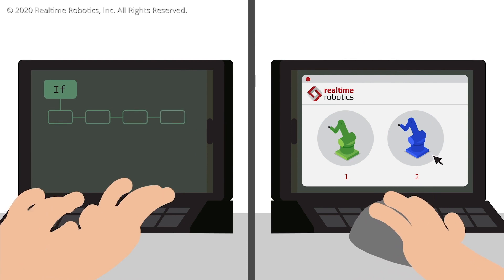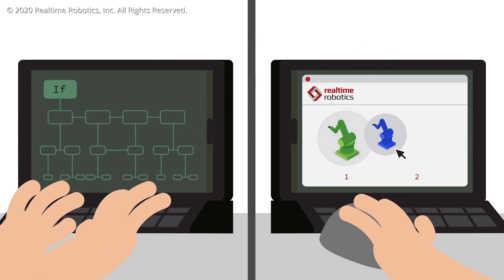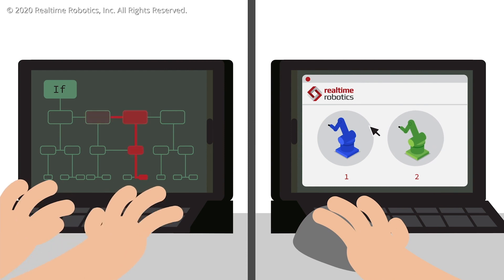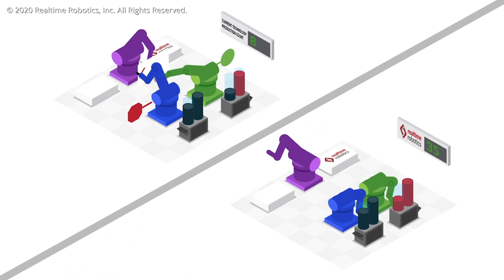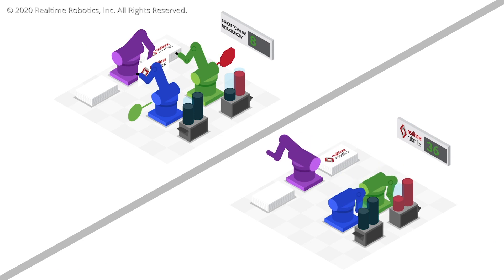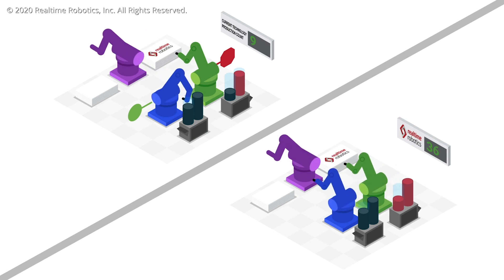Real Time's solution just requires the user to provide a list of tasks and task priorities, and this can be done with a simple PLC program, without the need for interlocks or interference zones. From there, Real Time's motion planning technology automatically finds collision-free motion plans for every robot, significantly reducing deployment time and cost.